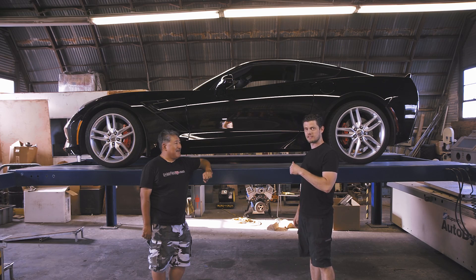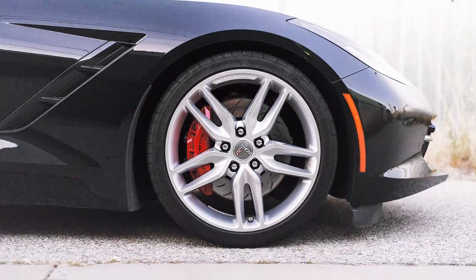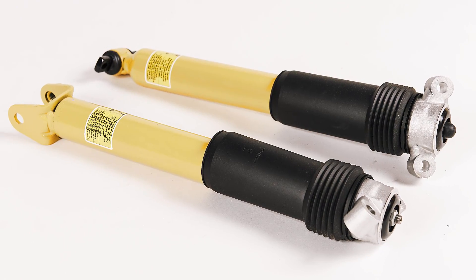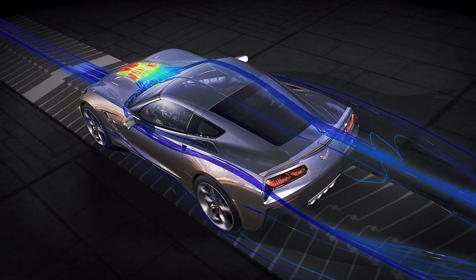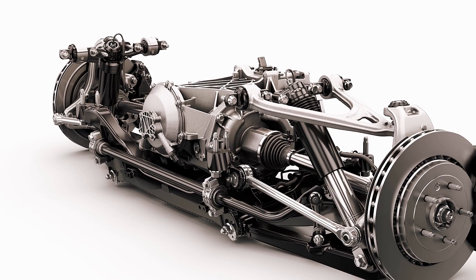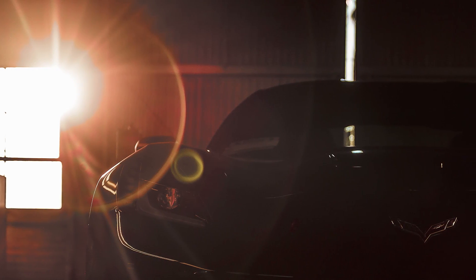Like we said, this is the Z51 package. That package includes bigger wheels and tires, bigger brakes in the front, exhaust upgrades, suspension upgrades, better leaf springs, better shocks, some aero stuff, and more cooling — including a transmission cooler and improved differential cooling. It also comes with an electronic limited slip differential. It's a pretty impressive car straight from the factory.